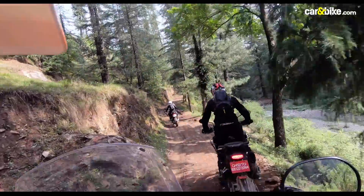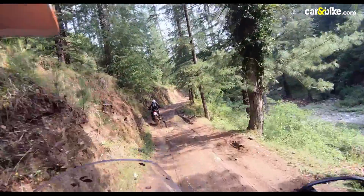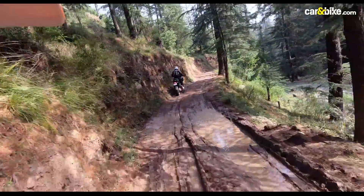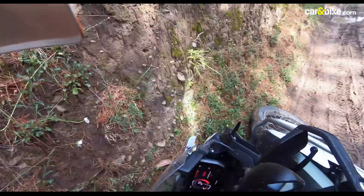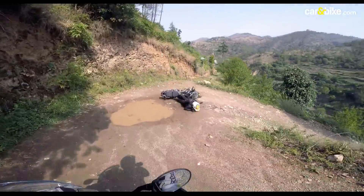But with its tall stance and over 250 kgs of weight, it's still a heavy bike. If you drop the bike — which is quite likely to happen on an off-road excursion — it still makes its size and weight felt.